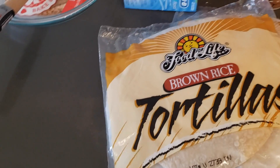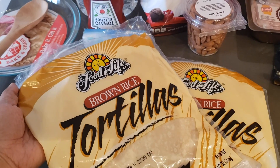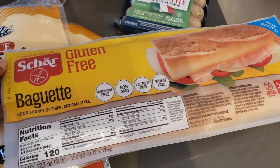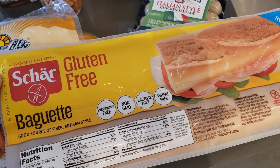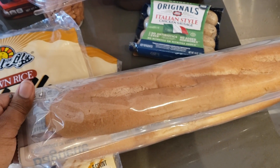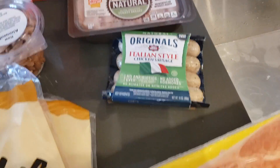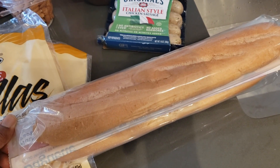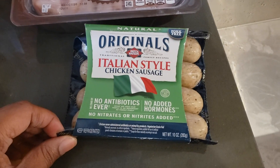Let me show you the stuff I got from Giant. These are the brown rice tortilla wraps that I get for pizzas and quesadillas. And then I got these baguettes — I get this brand for sandwiches and burgers. There are burger buns too but I don't really like them, so I use the baguettes for everything. I toast them in a pan so they get crispy on the outside and soft on the inside. I also got some Italian chicken sausage.